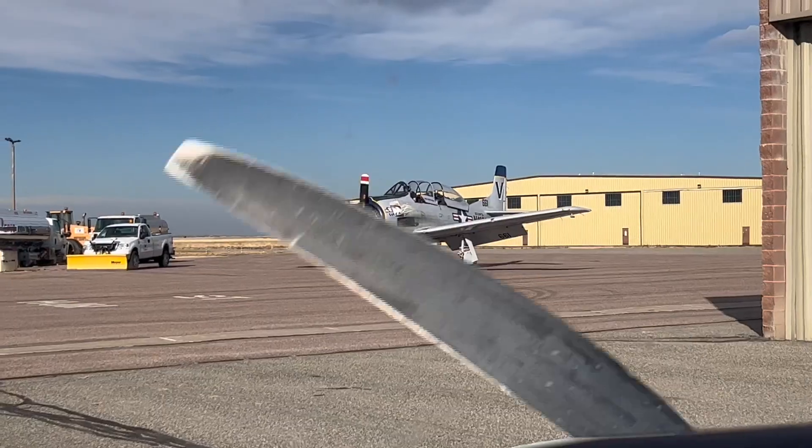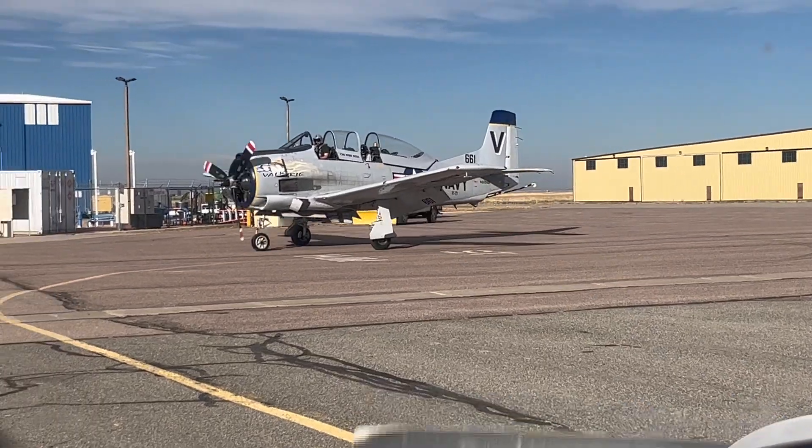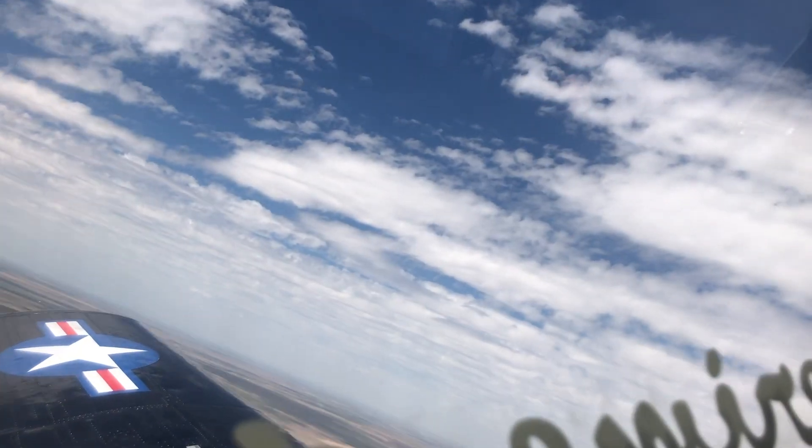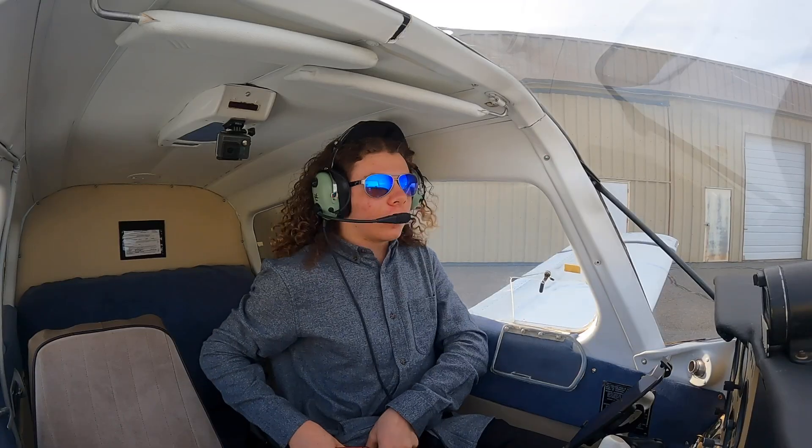It was a T-28. This thing is sick. I flew one of those last summer.